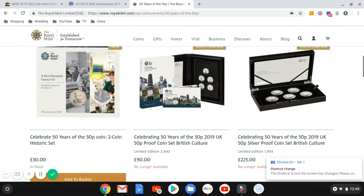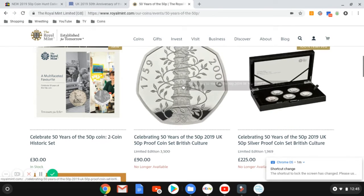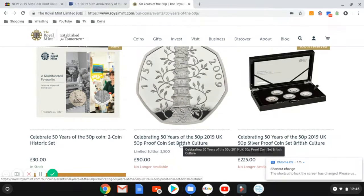They've been available since nine o'clock this morning. What's the time now? 12:45. So just under four hours and it's sold out completely. This set is the proof set — let's go in there.